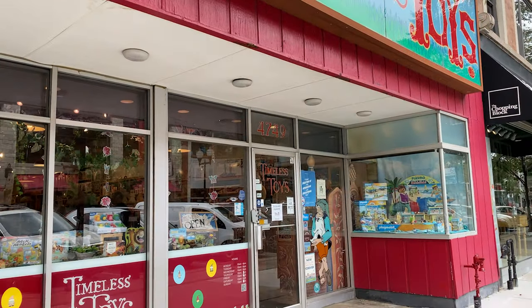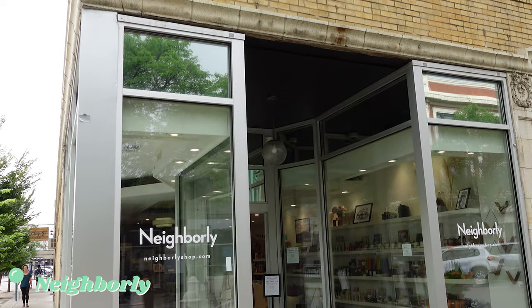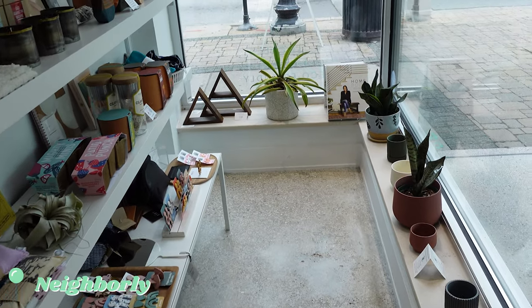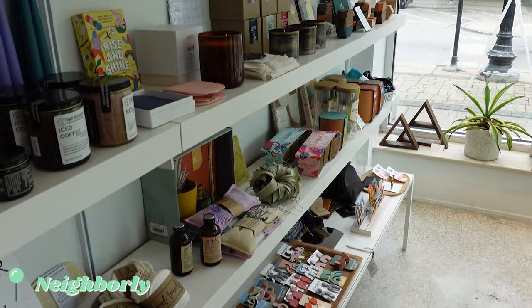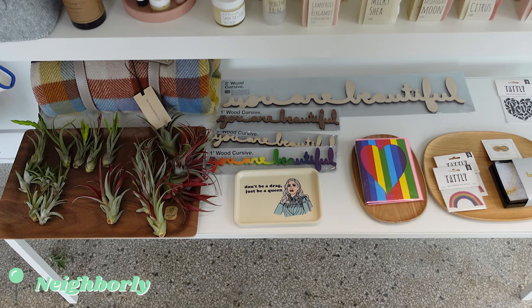My favorite part about Lincoln Square is all the amazing local shops to check out along Lincoln Avenue. I stopped by Neighborly, which is the cutest little store that carries jewelry, home goods, and an amazing collection of Chicago-themed items. All of their products are consciously sourced and ethically made, and I truly could have bought a million things — it's all so cute.